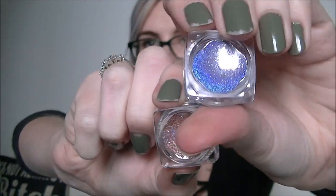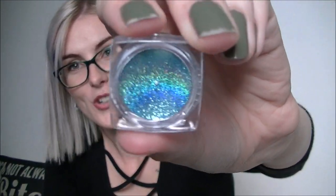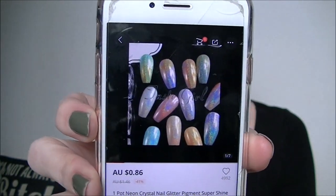These are nail glitters. We've got an iridescent purple, a pink, another color, and green — these were 85 cents each. They're actually really pretty. It's one-pot neon crystal nail glitter pigment, super shine mirror sequins, nail holographic chrome dipping powders, nail decorations. There's even a video on the listing. I actually don't know how to use these at all, so if anybody does know, let me know in the comments!